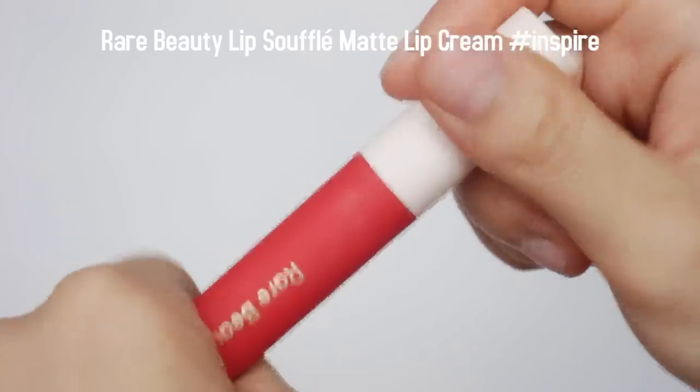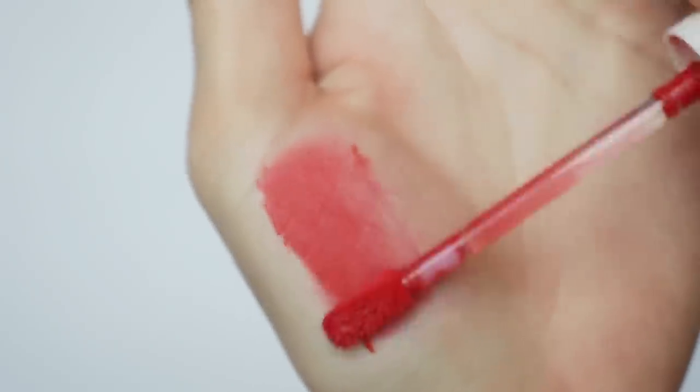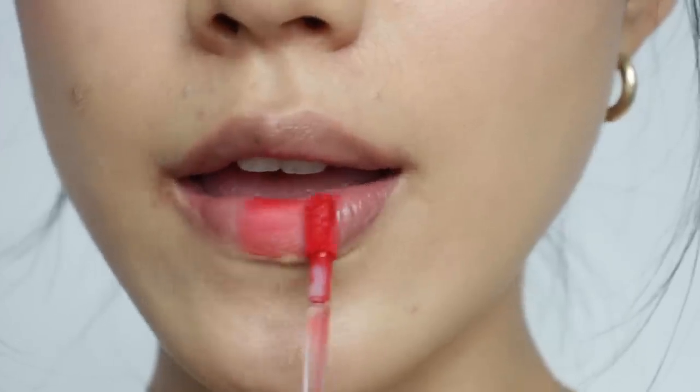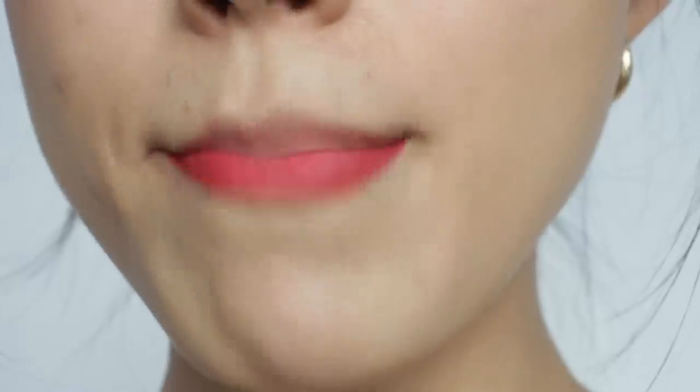The other lip product is the Leave No Trace Matte Lip Cream in the shade Inspire. It has a whipped cream formula, is really lightweight, and has a velvety finish so it feels comfortable on my lips. But it doesn't really set onto my lips, so I think there are much better products out there. At least it doesn't dry out my lips. Overall, if I had to pick one favorite Rare Beauty product, I'd say the foundation — I was so surprised that it looks really natural with a decent amount of coverage. It's definitely worth trying. That's it for today, thank you for watching!